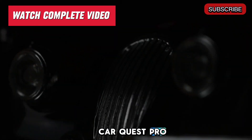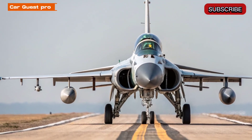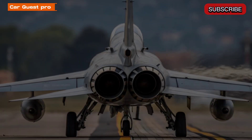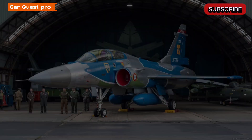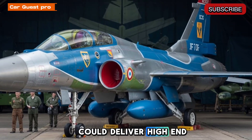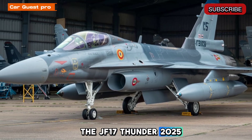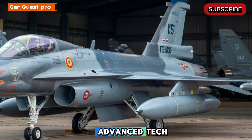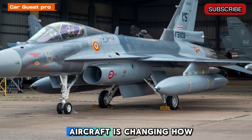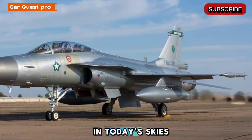Welcome to my channel CarQuestPro. JF-17 Thunder 2025. What if a fighter jet could deliver high-end performance without costing a fortune? The JF-17 Thunder 2025 does just that. With advanced tech, deadly speed, and a surprisingly modest price tag, this next-gen aircraft is changing how we look at air power. Let's dive into what makes this jet a standout in today's skies.